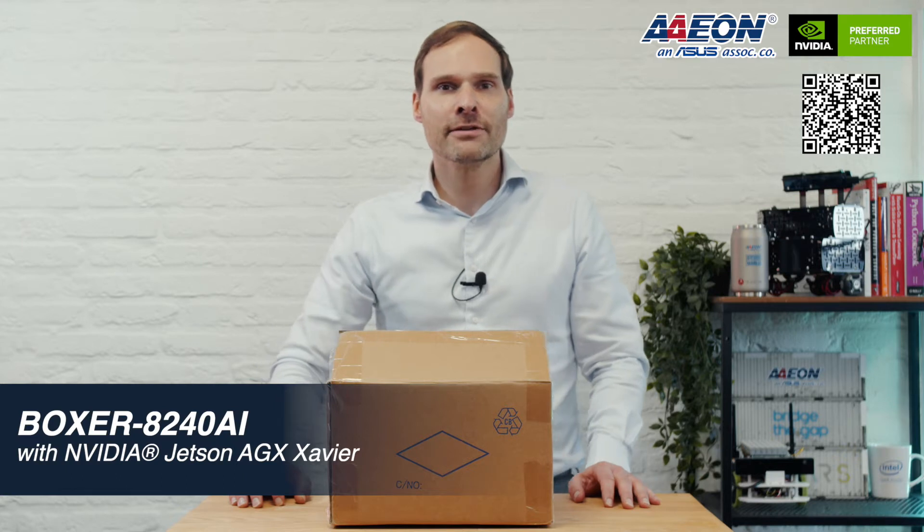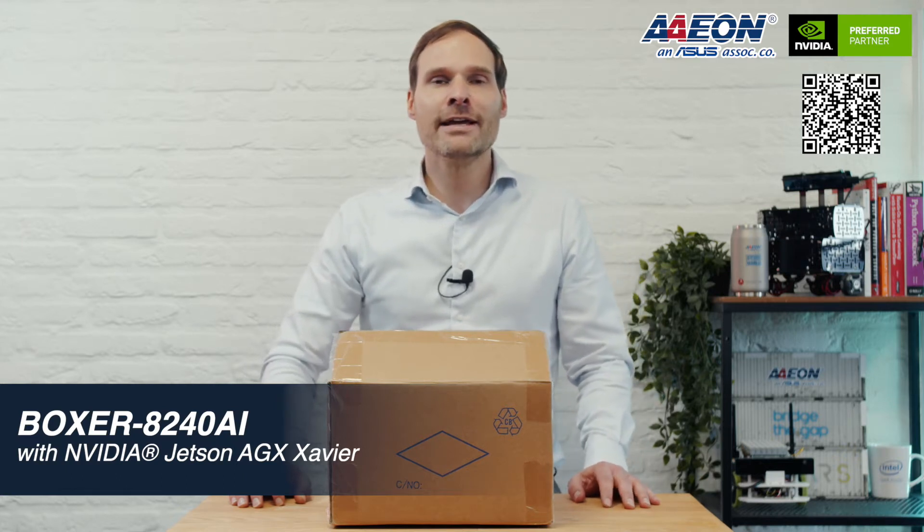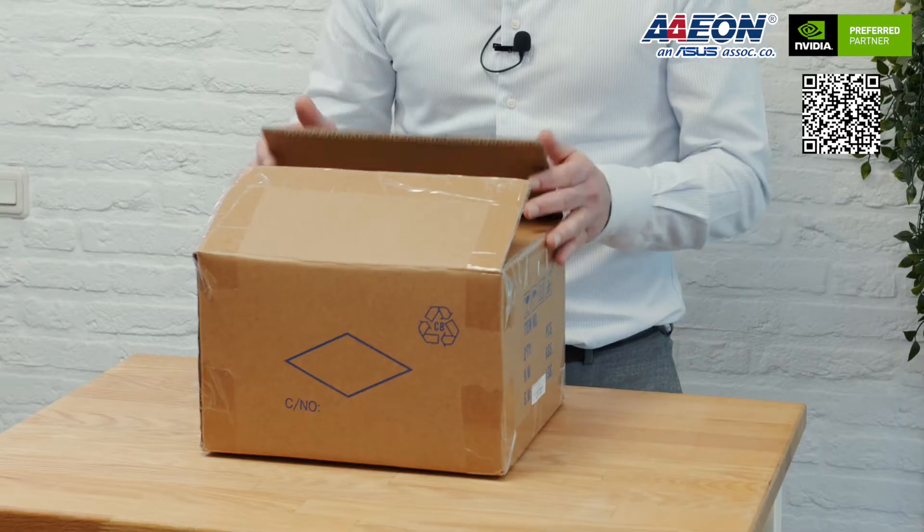Hello everyone, my name is Pascal Borchstein from Aeon Technology. Today I'm doing a quick unboxing video of our latest Boxer AI product based on Nvidia Jetson HGX Xavier. The model name is Boxer 8240 AI. I hope you will enjoy this video. So let's unpack this.